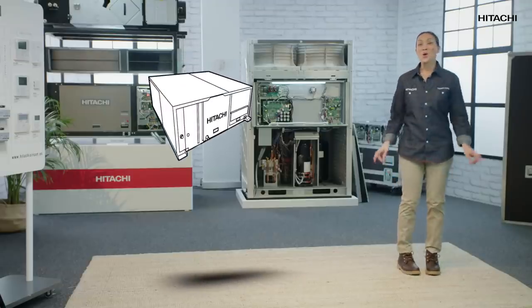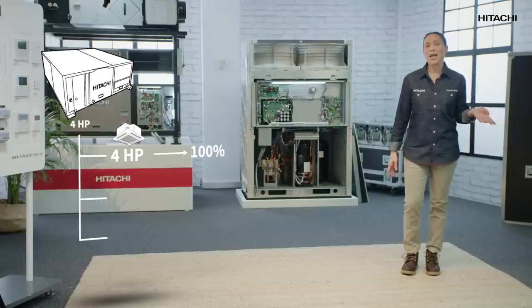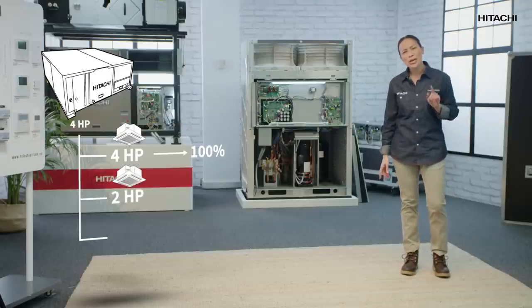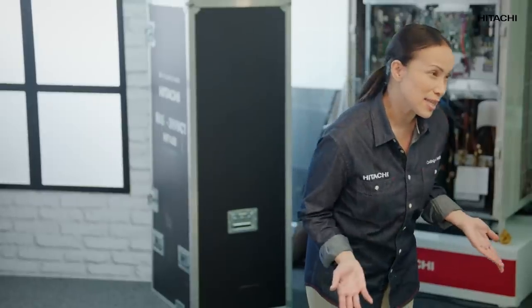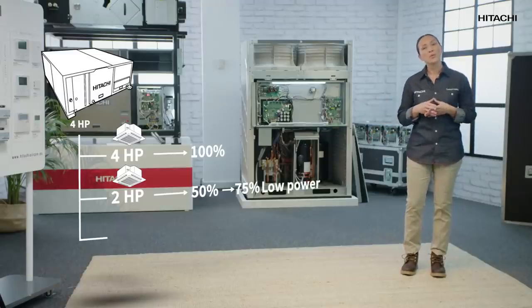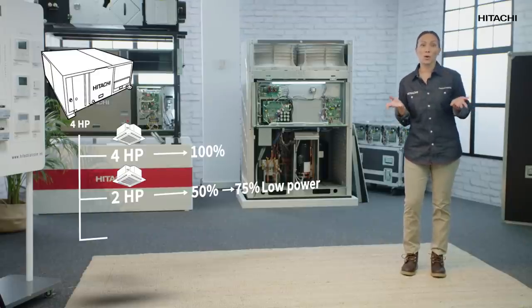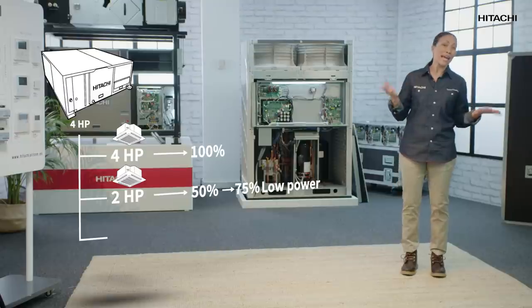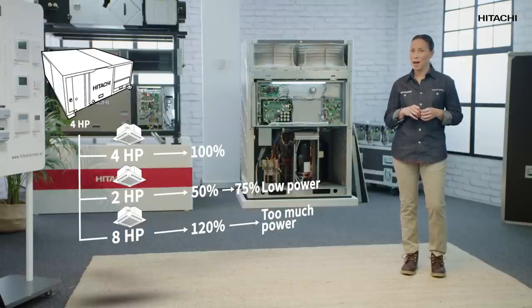Now let's imagine the same 4 HP centrifugal BRF system. We install a 4 HP indoor unit so as to get 100% performance. If we install a 2 HP indoor unit, the system would perform at 50%. As you can see, this is not the required minimum 75% performance for the unit, so alarm 31 would go off. And the same would happen if the system were oversized — for example, 8 HP — as we would go above 120% of maximum output.